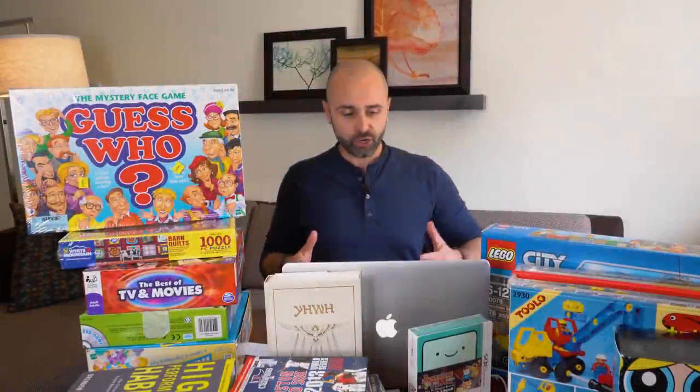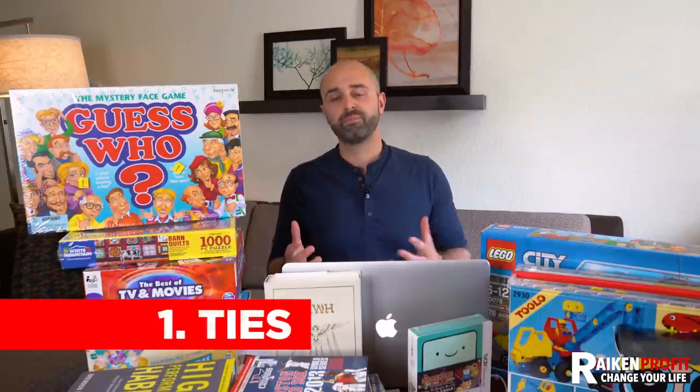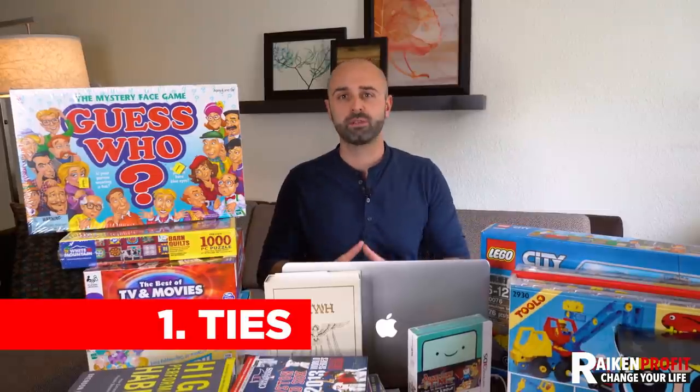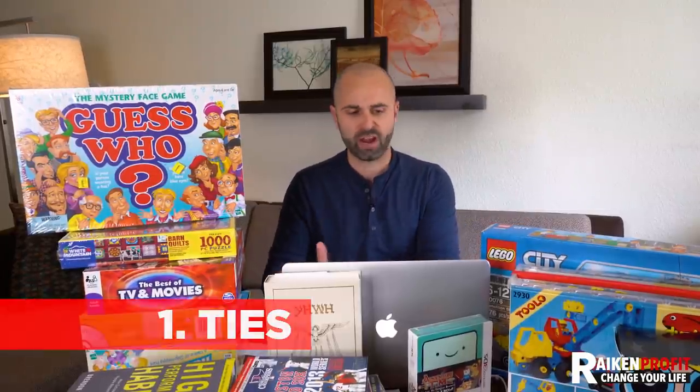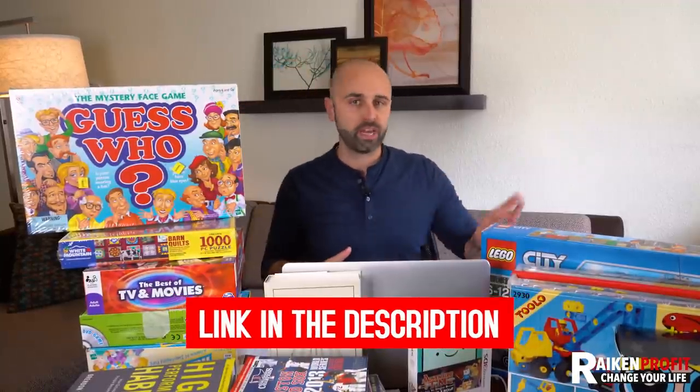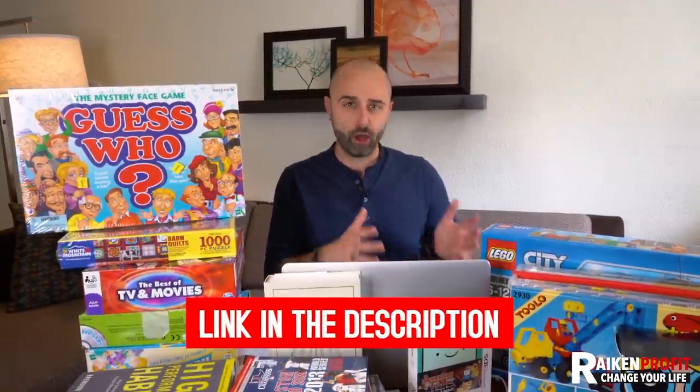The first niche or category that you should be on the lookout for when you are at a thrift store is ties. Ties aren't something that is going to make you rich — you're not going to make thousands of dollars a month selling ties. But ties are great because most people are passing them up; most people have no idea that they have any value. During this video, I'm going to dive in deep as much as I can, but if you want to go even further I'll put some links down below to other videos and guides.